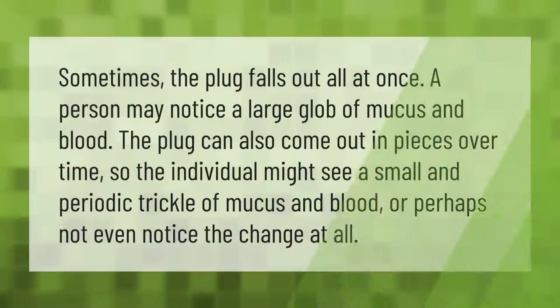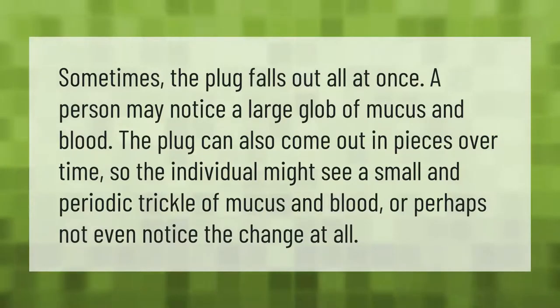Sometimes the plug falls out all at once — a person may notice a large glob of mucus and blood. The plug can also come out in pieces over time, so the individual might see a small and periodic trickle of mucus and blood, or perhaps not even notice the change at all.